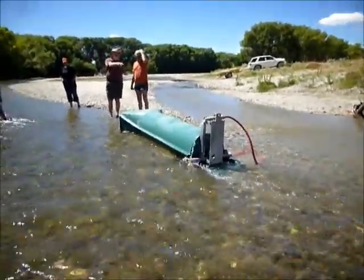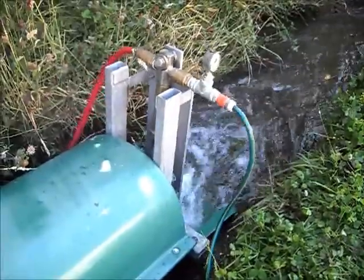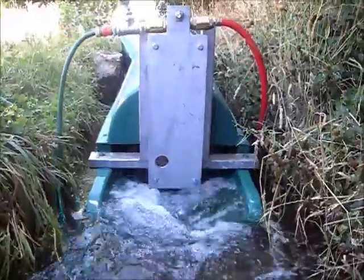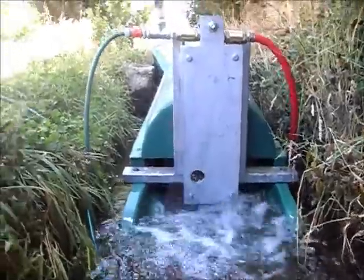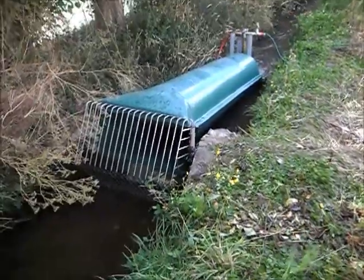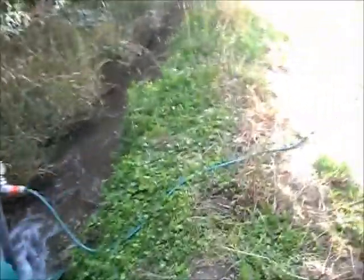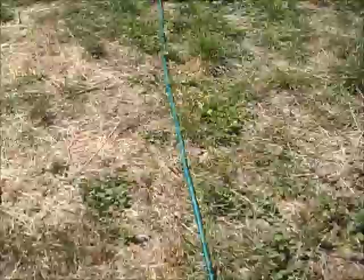Using the power of the water, depending on the flow and the fall available, it will supply an excess of 10,000 litres of water per day to a height of over 100 metres. It will provide communities with a consistent, convenient supply of clean flowing water for improved nourishment and sanitation.